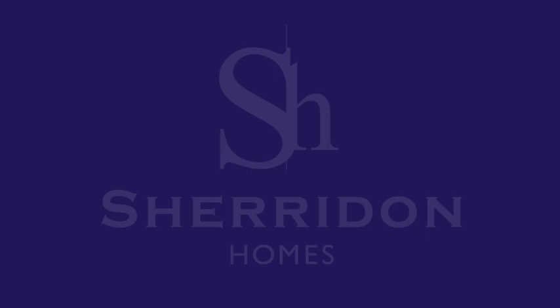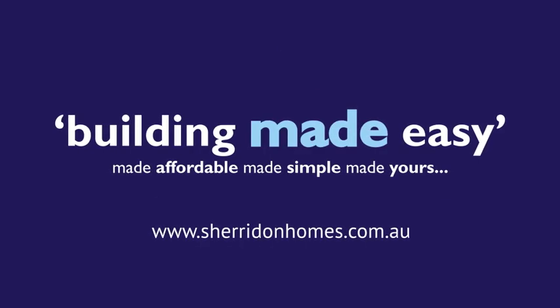Sheridan Homes. Building made easy. SheridanHomes.com.au